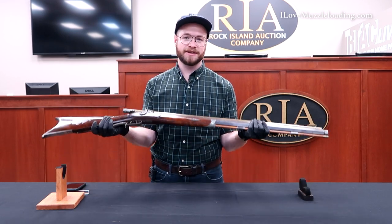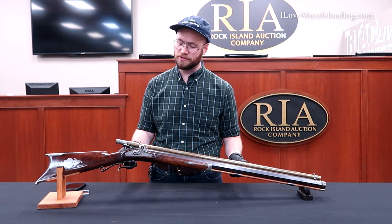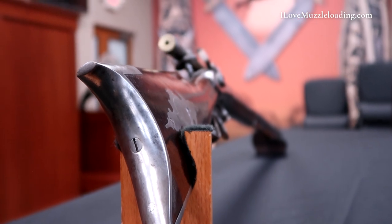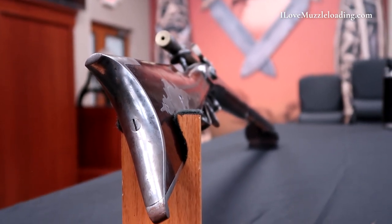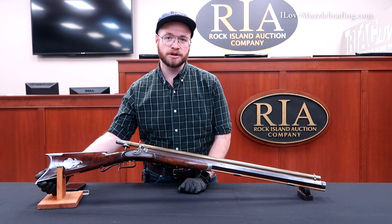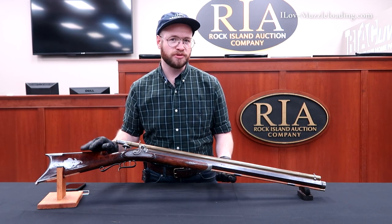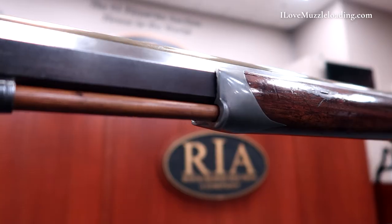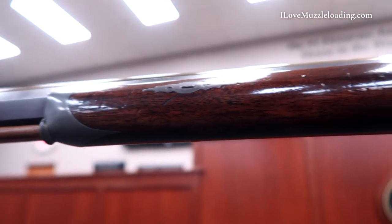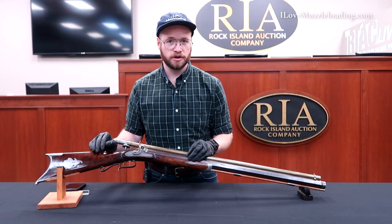This rifle is not the kind you would carry checking your traps along a creek. This is purpose-built to be an accurate shooting machine. Starting at the butt end, we have a nice iron butt plate and iron toe plate that wraps around — much like we saw in the original German target rifle from the 1850s, just shy of 18 years before this rifle was made. That German rifle was more of an offhand target rifle, while this one is a bench rest or rest-supported rifle.